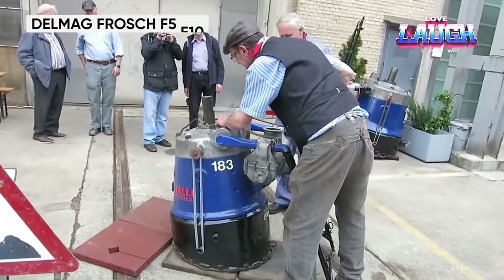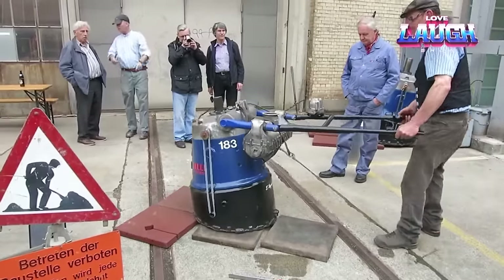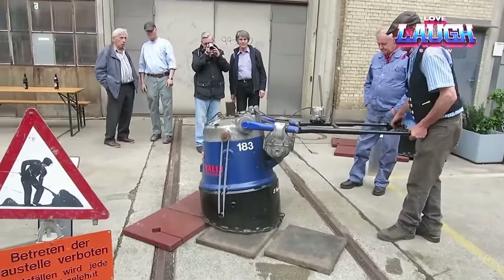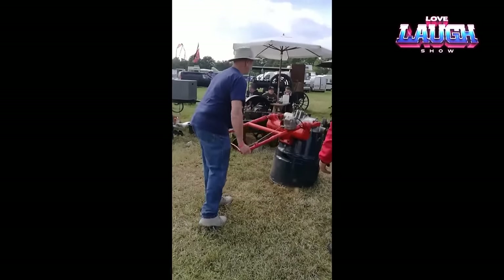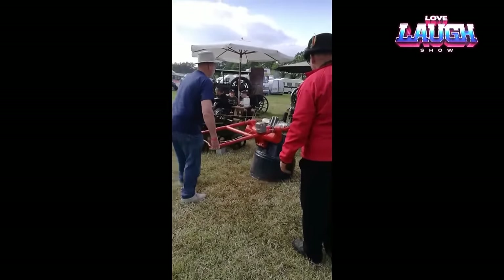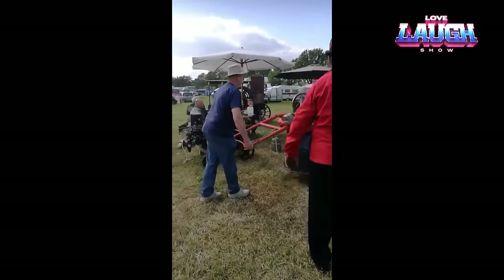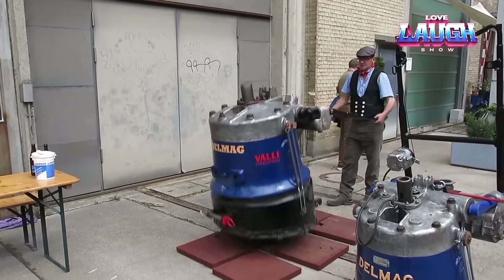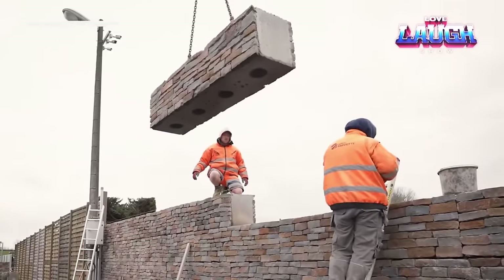Delmag Frosh F5/F10 is a high-tech hammer designed for soil compaction and crushed stone tamping. It is reliable, efficient, and easy to use. The hammer is suitable for a wide range of applications, including compaction of sand, gravel, clay soils, and crushed stone. Its high capacity enables even those who are less physically fit to work quickly and efficiently on construction sites.